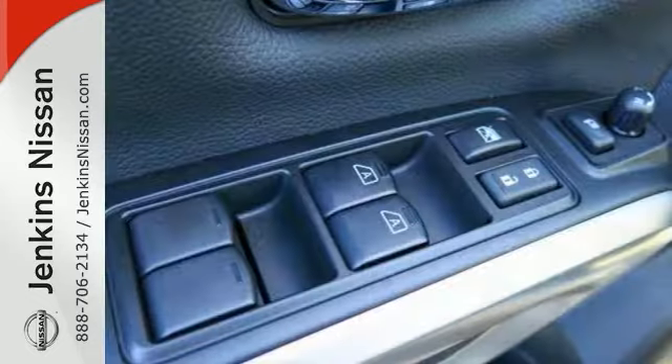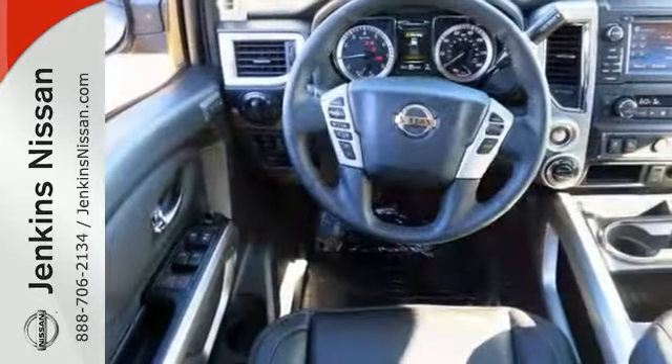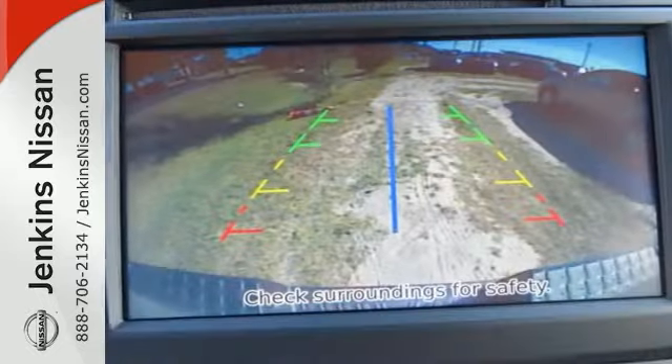It's nicely equipped with navigation, Bluetooth, and parking assist. You'll enjoy heated leather seats, backup camera, rain-sensing wipers, and a towing package.